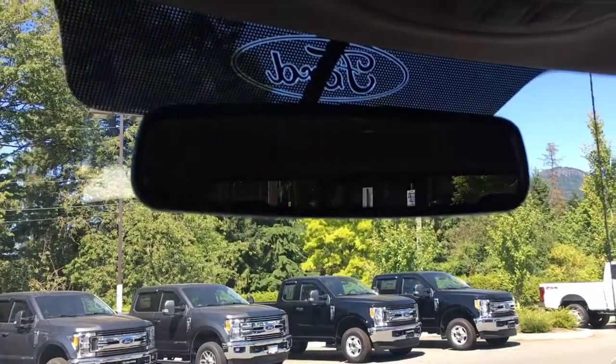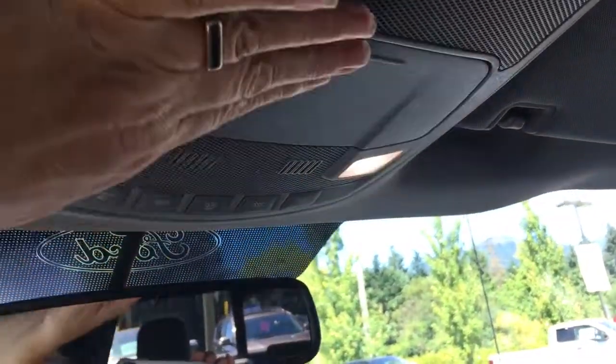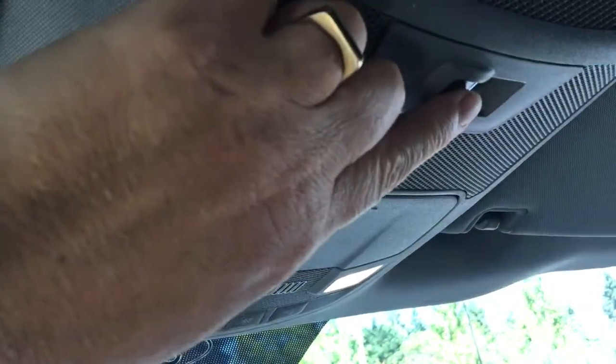Off to the side, we have a 12-volt and 110-volt outlet as well as a glove compartment. Up above, there's an auto-dimming rear view mirror, your lighting controls are located here, there's the sunglass holder, and there's the button that slides the back window.